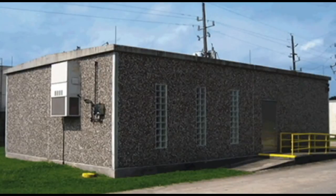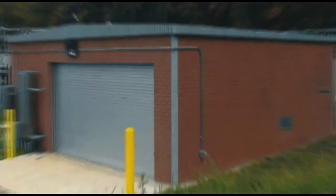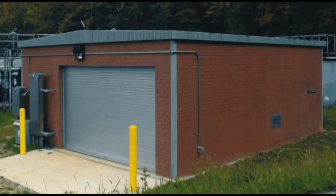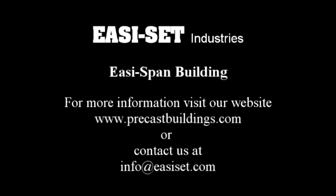The Easy-Set and Easy-Span building gets your site operational fast with quick installation and simple site preparation. With built-in floor, no foundations are necessary. Buildings can also be delivered pre-assembled without a floor and placed on a pre-poured concrete slab. They reduce your maintenance expenses — durable and vandal-resistant with lifetime finishes. Costs much less than comparable built-in-place construction. They are relocatable and can be moved when your needs change. The nationwide Easy-Set network of licensed manufacturers ensures availability of the highest quality buildings where and when you want them. For more information, contact us at info@easy-set.com or go to precastbuildings.com.